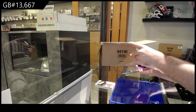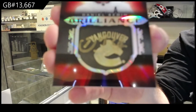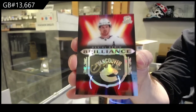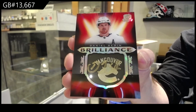We've got a Brilliance! I actually really like the design on these ones — autograph for the Vancouver Canucks, Daniel Sedin. By the way, if any of you guys want to get these cards graded, you guys would be pretty much the first on the market to have graded cards. So let me know.